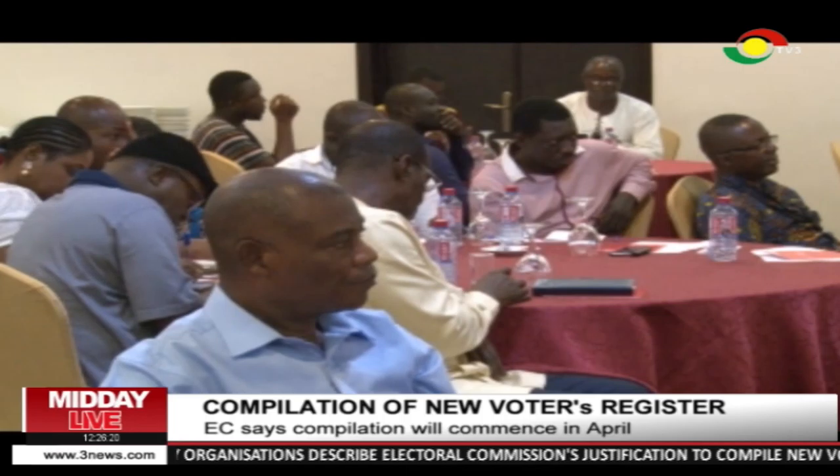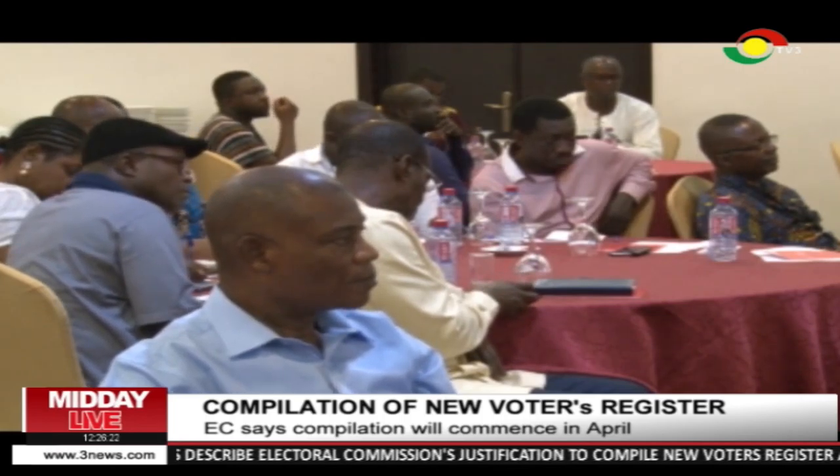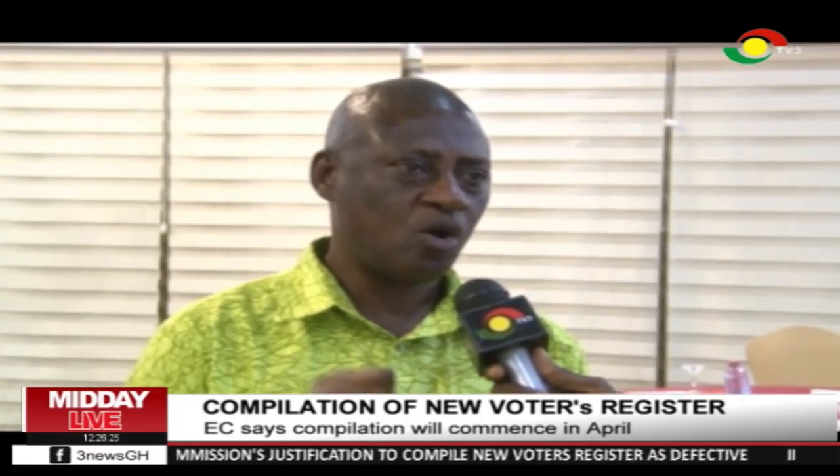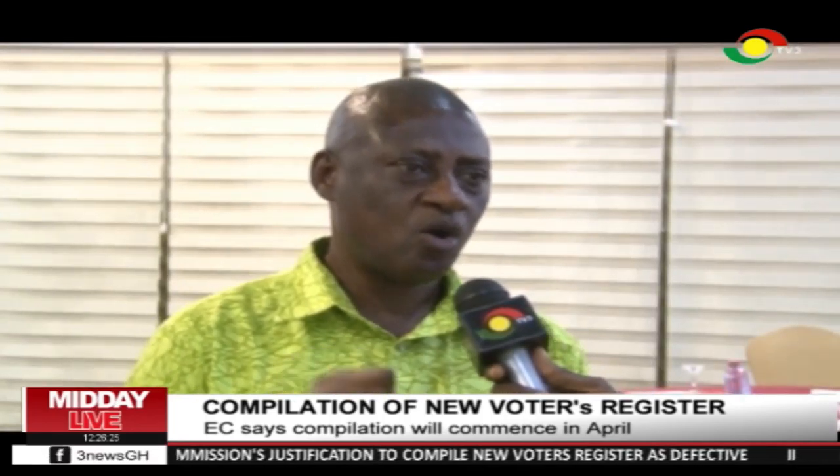This is not the first time the Electoral Commission is undertaking registration or compilation of a register in an election year. In 2012, we compiled a new voters' register, and then in 2016 we also did a limited voter registration exercise, all in the election year.